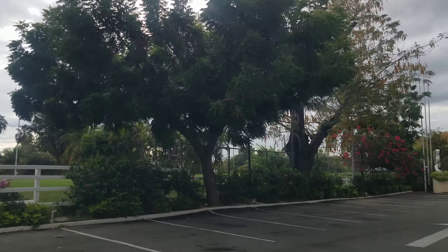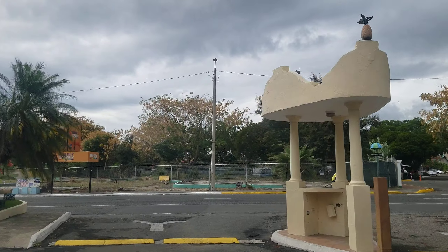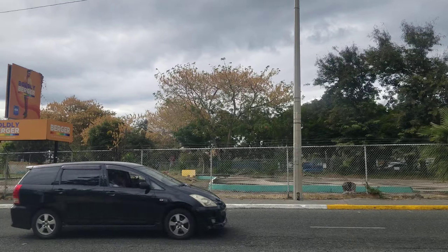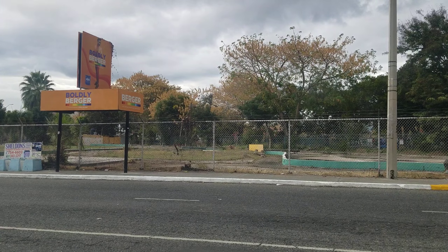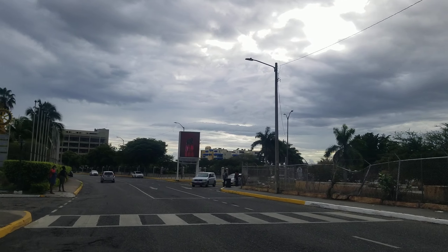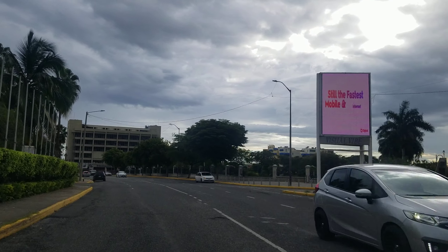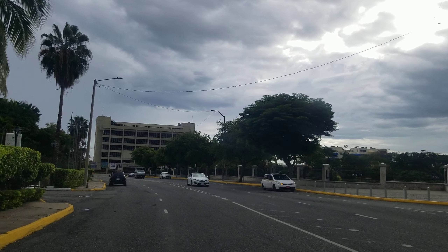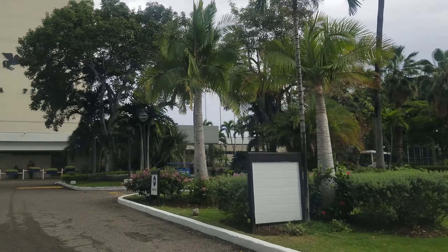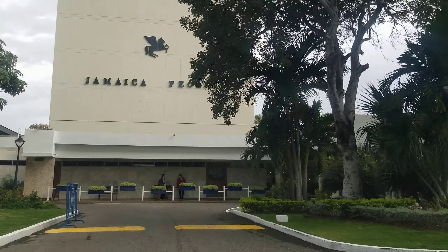So we're going to drive over to the Pegasus. New Kingston is the business district of Jamaica, so the hotels here are more for business-type travelers — you're not going to find the beaches and the all-inclusives that you would find in the tourist areas. This is the Jamaica Pegasus; it was built back in the 1970s.